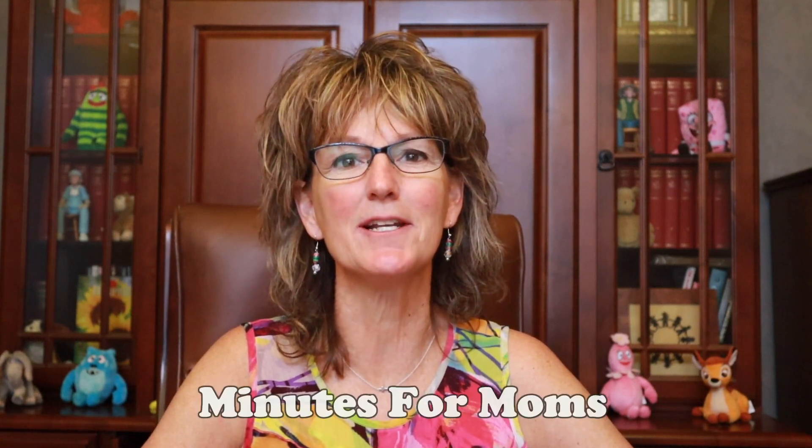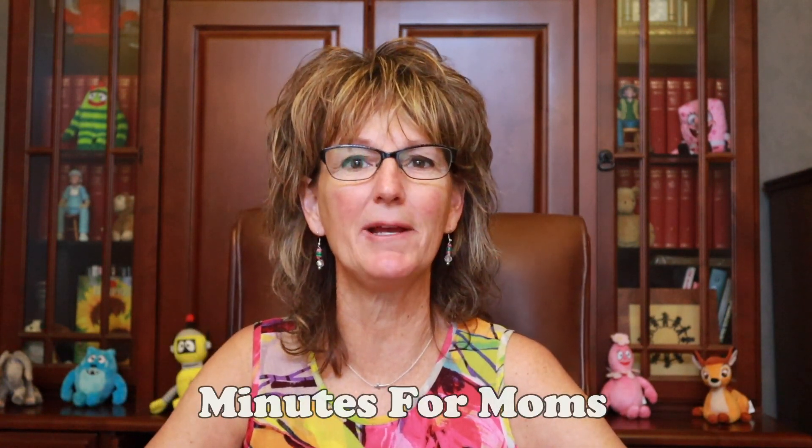Hi, it's Dr. Marese again with Minutes for Moms, here to give you more practical pediatric advice. Today we are going to talk about sun safety, sun protection. Really what's important as we get our warm weather and spring breaks come, is you want to put sun protection on the top of your list.